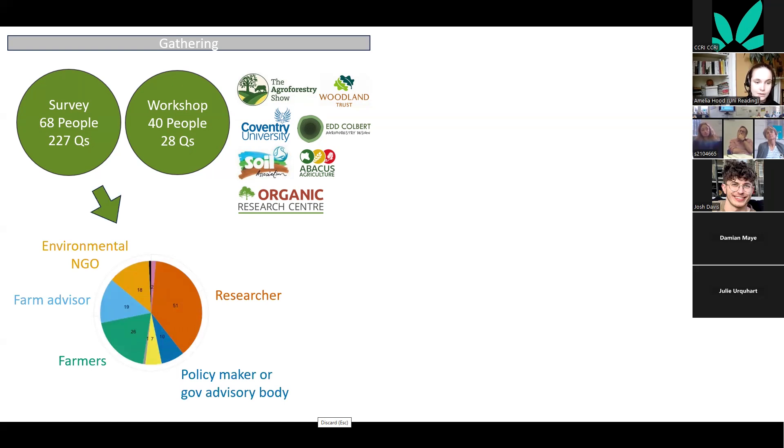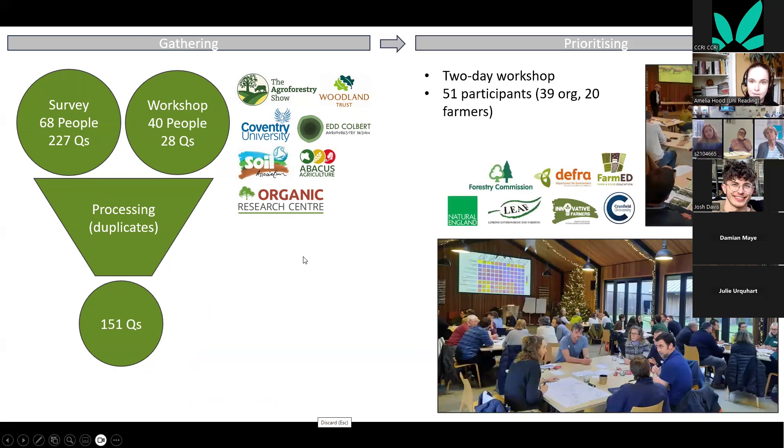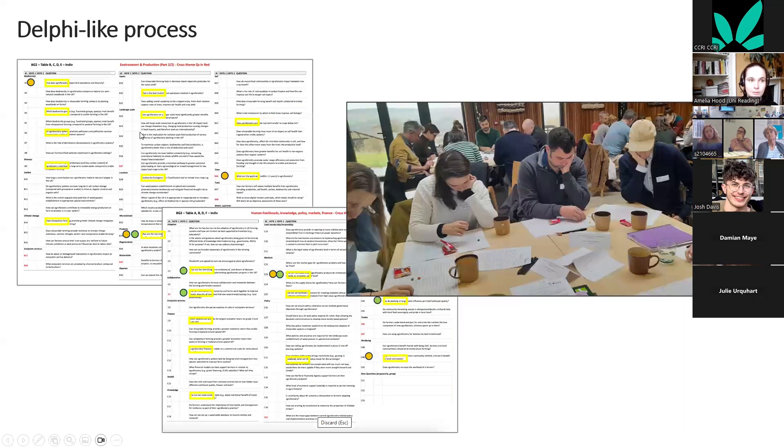We gathered research questions from an online survey of 68 people and an in-person workshop at the Agroforestry Show run by collaborators. Respondents included researchers, policymakers, farmers, farm advisors, and NGOs — a very wide range of stakeholders. These initial 250 questions were processed into 150 by removing duplicates and merging similar questions, with some agreement already evident about key research priorities.